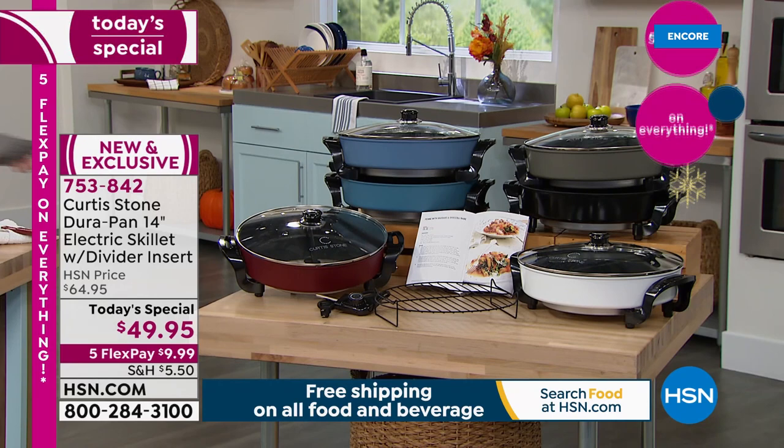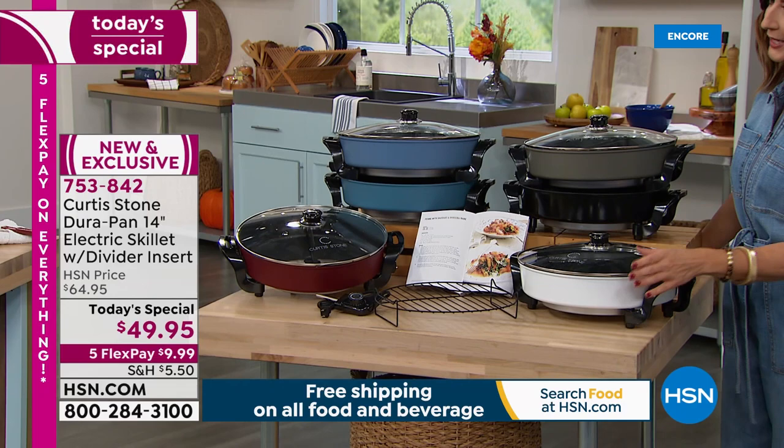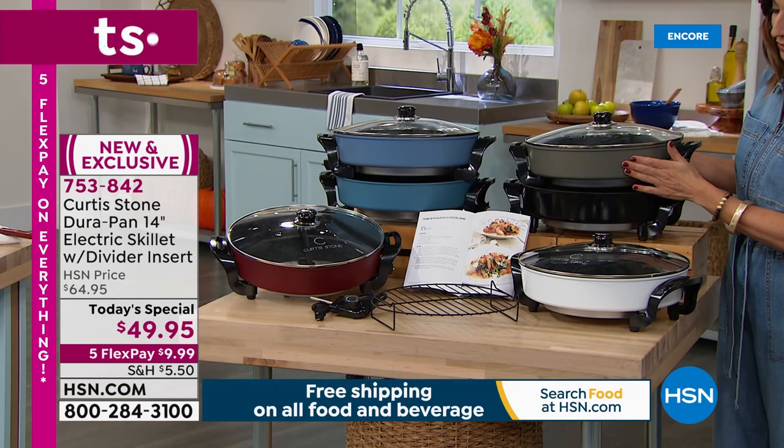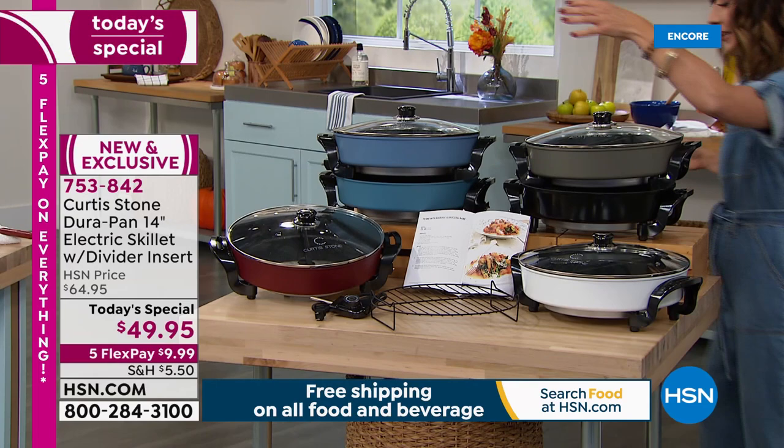It's only one day at this price and already several thousand of you have placed your order. Most limited is going to be the white, if you want something clean and fresh. Here's the stone gray — I own my Curtis Stone pans in that stone gray, so a nice easy neutral. We also have it in black if you want something dramatic, and here's the beautiful slate blue.